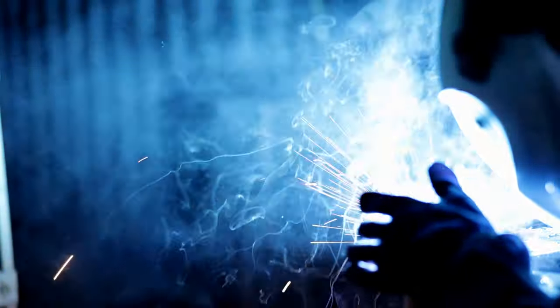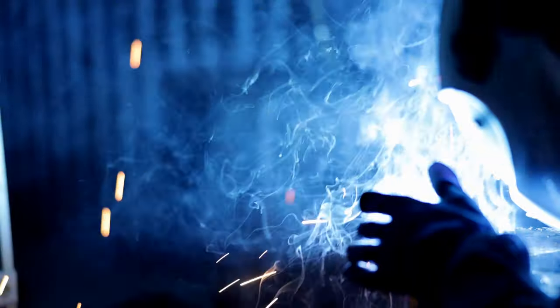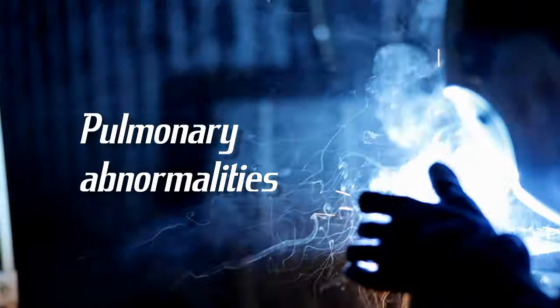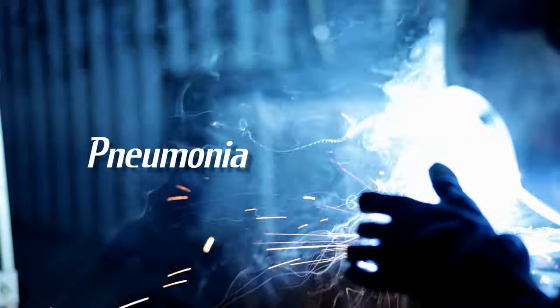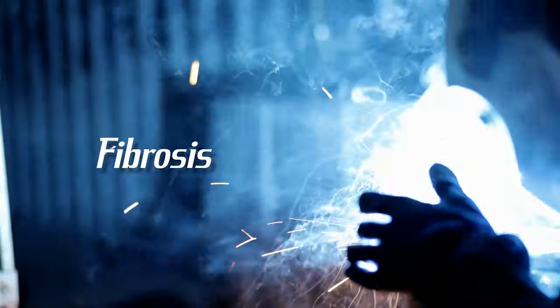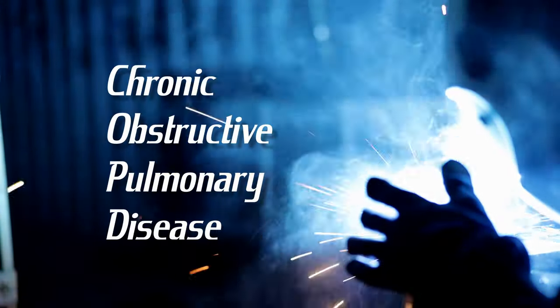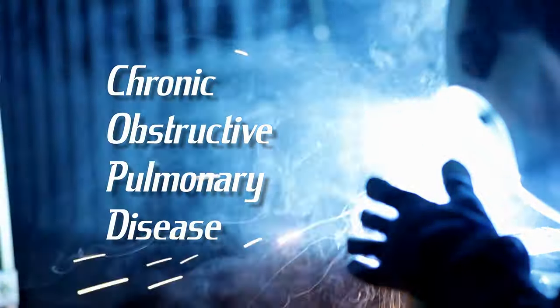Breathing all this can cause numerous lung diseases such as metal fume fever, pneumoconiosis, pulmonary function abnormalities, infectious pneumonia, cystic fibrosis, asthma, chronic bronchitis, COPD or chronic obstructive pulmonary disease, and lung cancer.